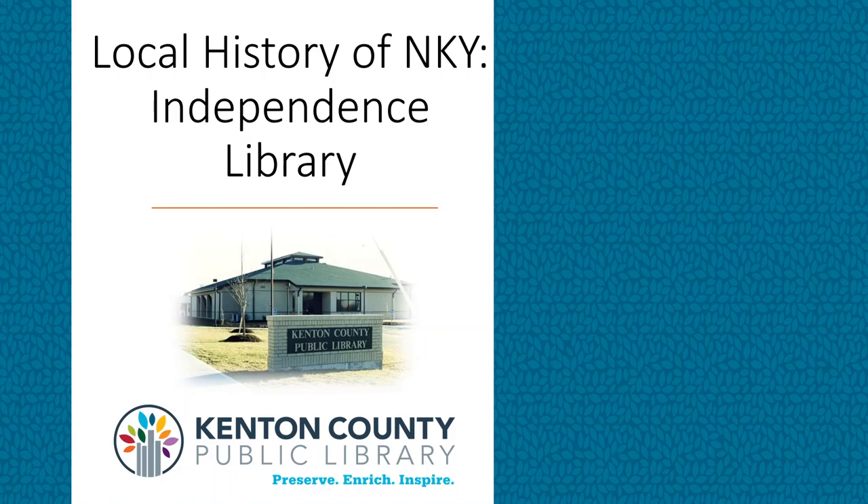Hello, my name is Kate and welcome to the local history of Northern Kentucky. This month we are going to be continuing a series that we began last month where we talked about the history of the Erlanger Library in celebration of its 20th anniversary. Today we'll be focusing on the history of the Independence Branch.